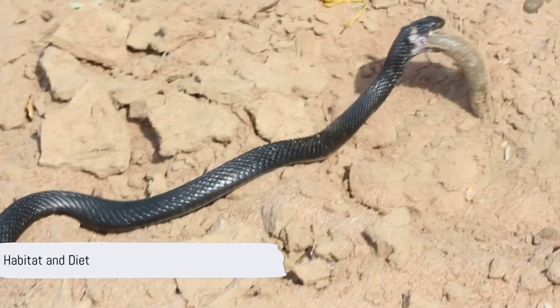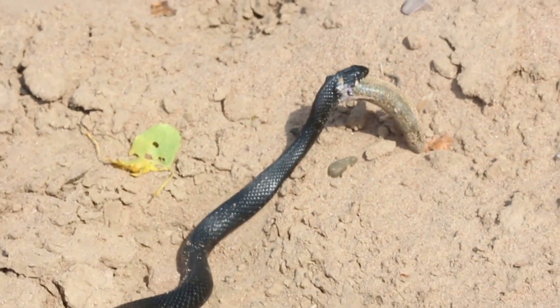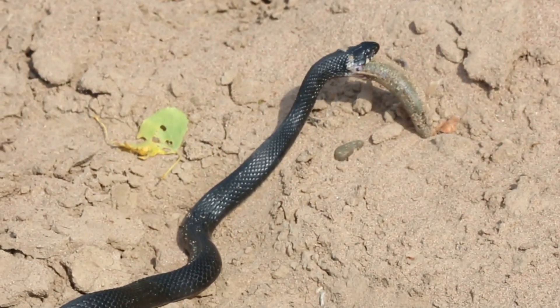These snakes are common in woodlands, forests, swamplands, and along river banks. They often venture into nearby urban areas.